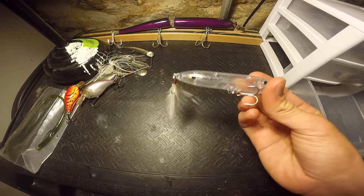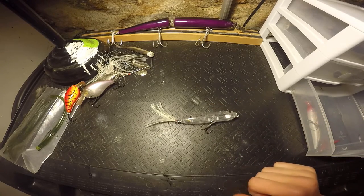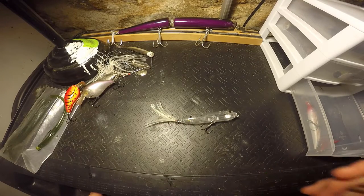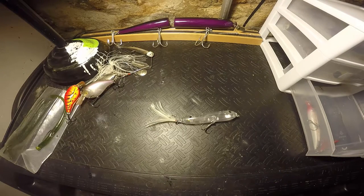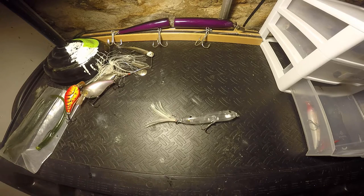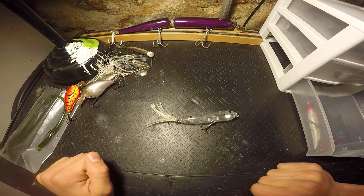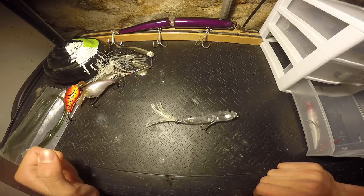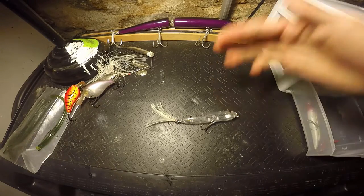Those are my top five baits. There are obviously a lot of other baits I could have shown and that I'll throw in the fall, but these are my main five — what I go to. Hope you enjoyed! Please leave this a like, subscribe, and comment what you want the next video idea to be. I'll definitely get to your comment. Hope you guys learned something and I will see you in the next video!